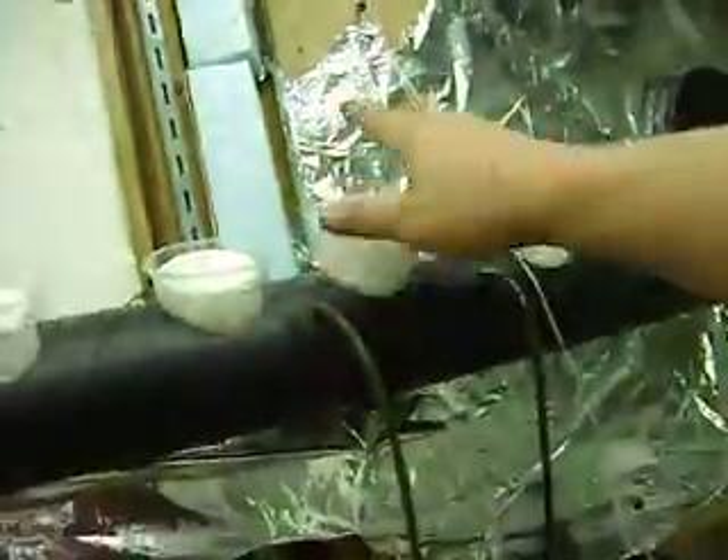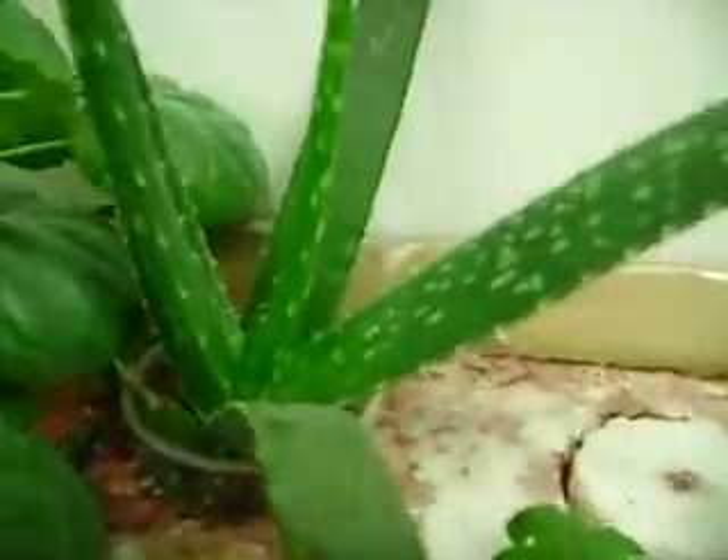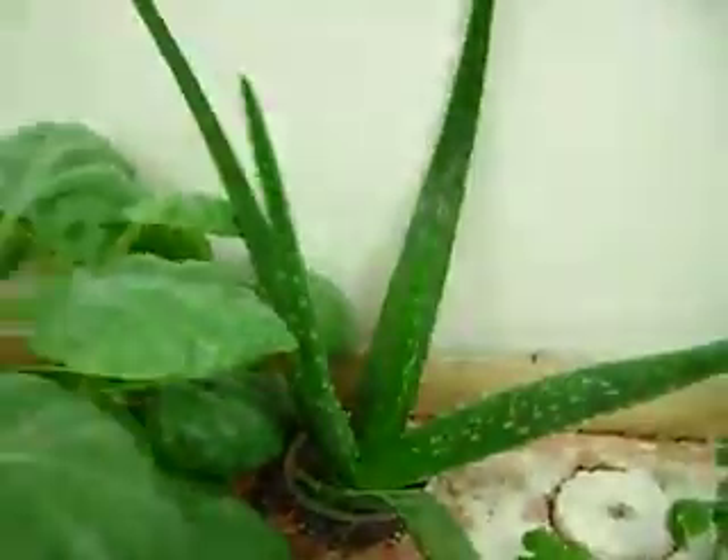I added this extra filter in here just to help clean out the extra fish waste. This helps keep the tank clear. Other than that, the pipes and everything's doing excellent on the filtration system. It only pumps about 80 gallons an hour, but it does a little extra filtering out for me. And the aloe — all the new little shoots are doing really well.